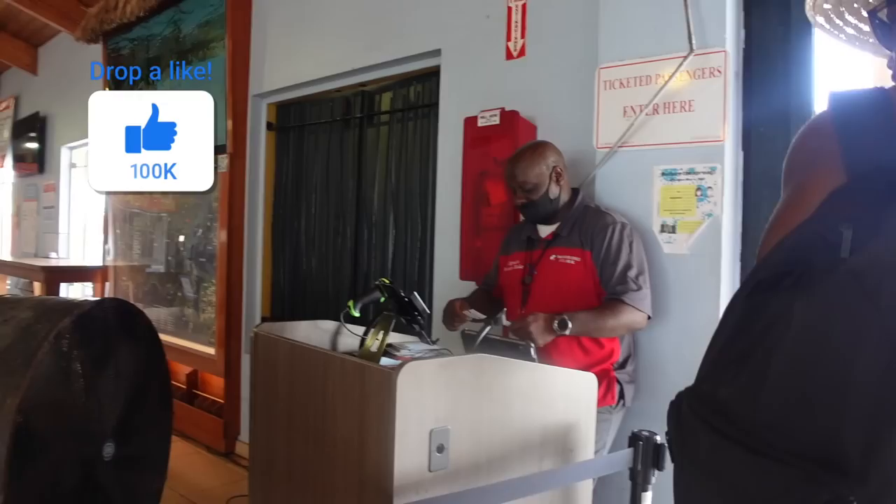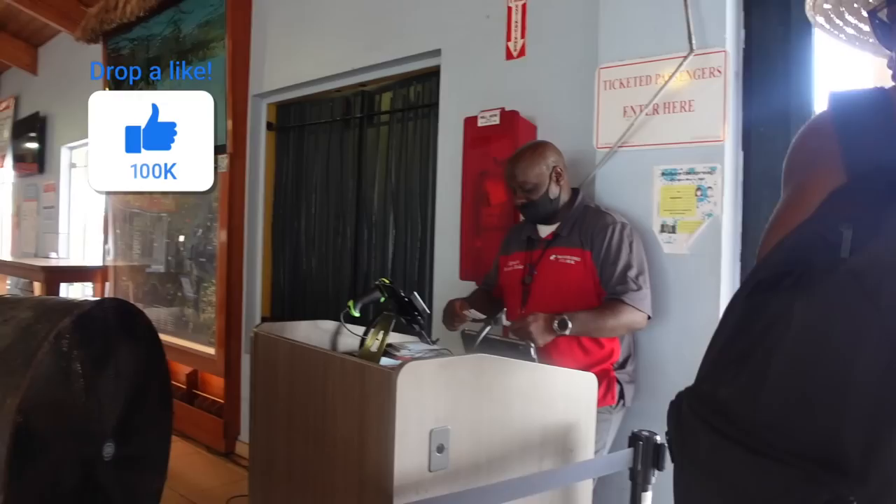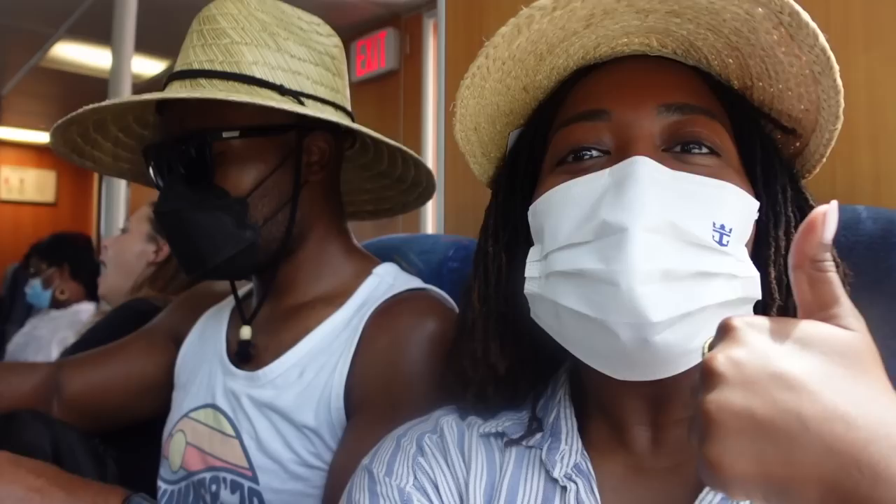It's like 2 o'clock on the dot. Here's the terminal — we just bought our tickets from right here. The ferry is very full, very full. We need to put our masks on. Much better. Alright, let's go to St. John!